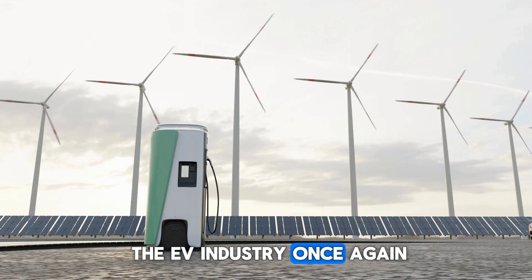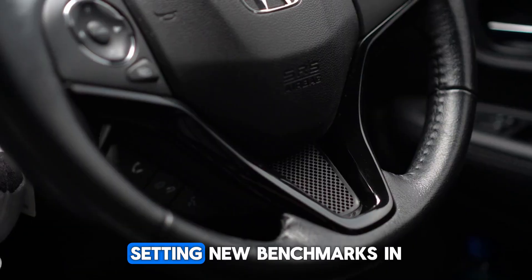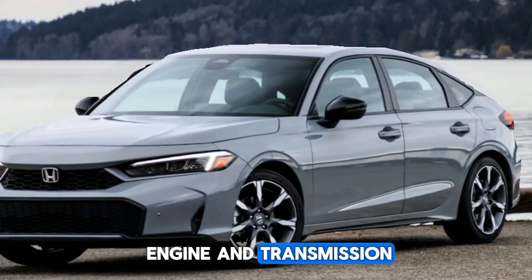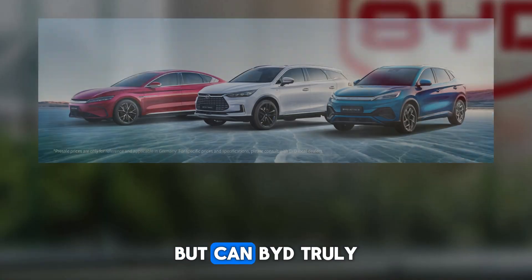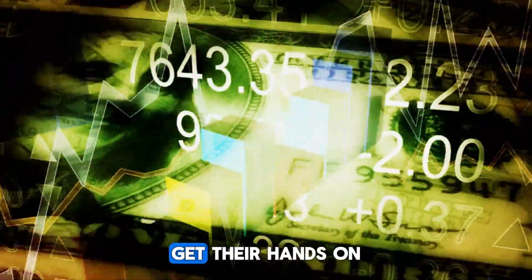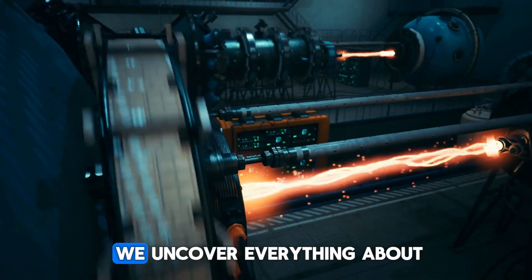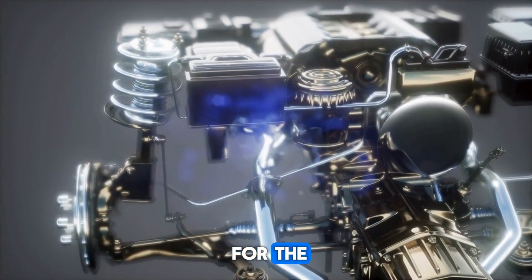BYD is shaking up the EV industry once again with its groundbreaking plug-in hybrid powertrain, setting new benchmarks in efficiency and performance. With a completely reimagined engine and transmission, this innovation promises record-breaking features. But can BYD truly deliver on its bold claims, and when will car enthusiasts get their hands on this game-changing technology? Stay with us as we uncover everything about this revolutionary leap and what's in store for the near future.